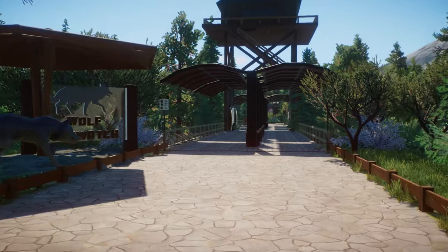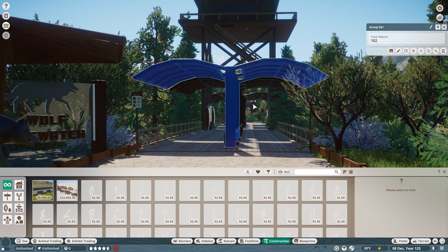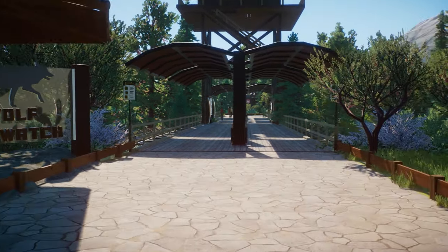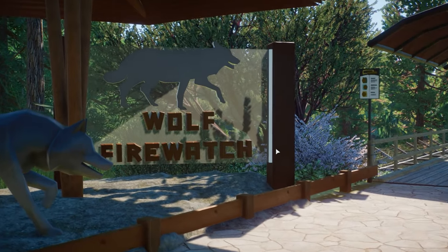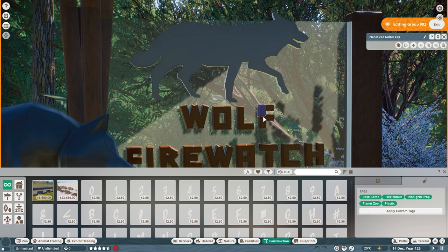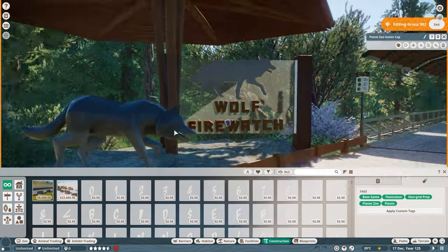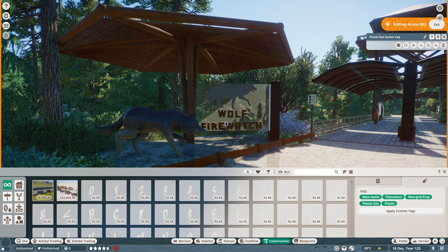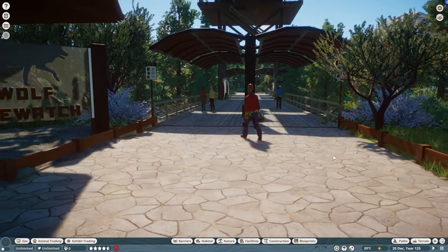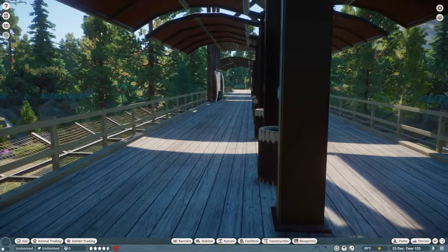Wolf Firewatch. These canopies are really really cool - are these in-game ones? No, they're not in-game, they're custom. I really really like them. So let's have a look at the signage for the Wolf Firewatch. I presume these letters all took ages to do. So many people use so many different items in creative ways. I know when I've been watching Sparrow, she does quite a lot of them - there was one where she did the headphones for the fox calls.